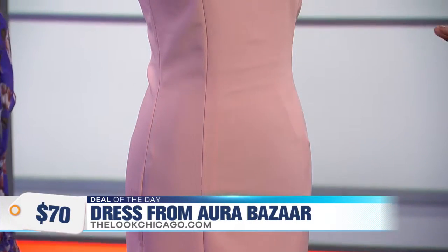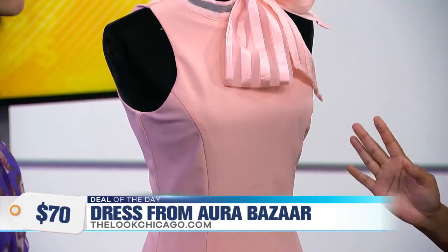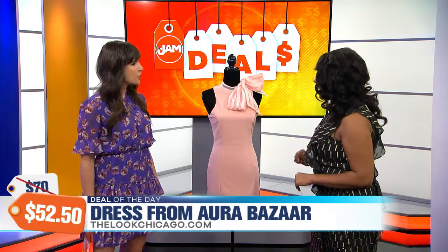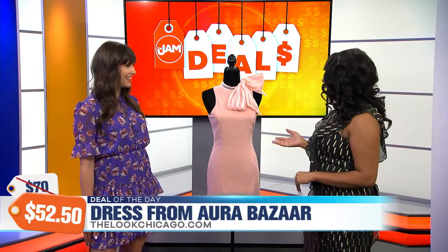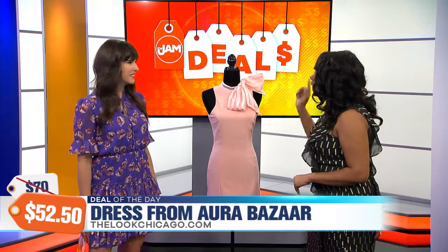I love this look. This look retails for $70, but of course our jammers get a great deal today. This dress can be purchased for just $52.50. That's quite the savings. Isn't that amazing? And it's just the perfect little dress — you can wear this again and again and again.